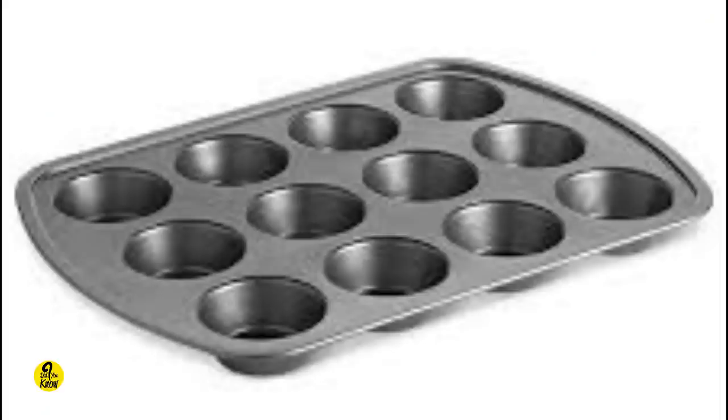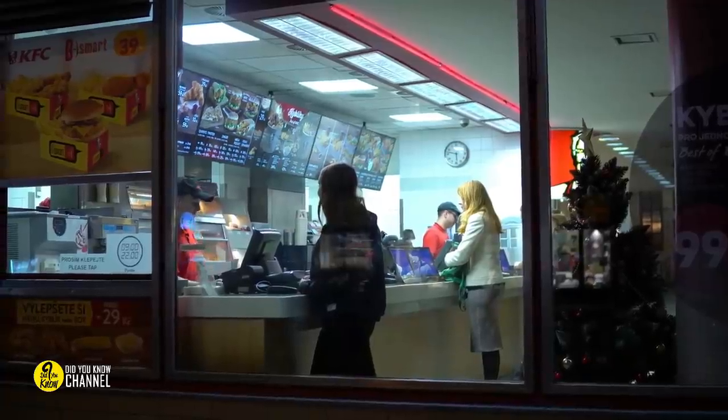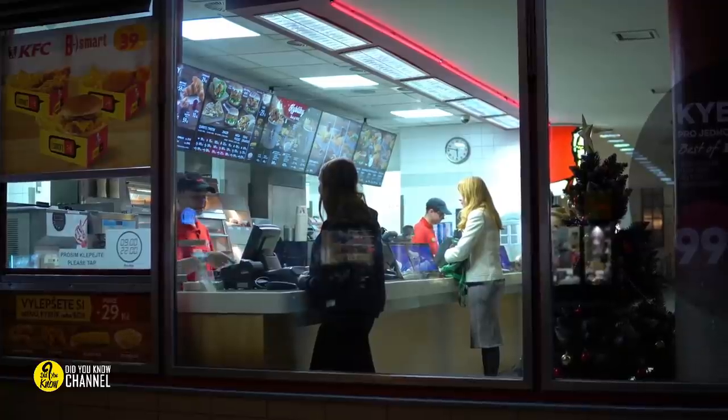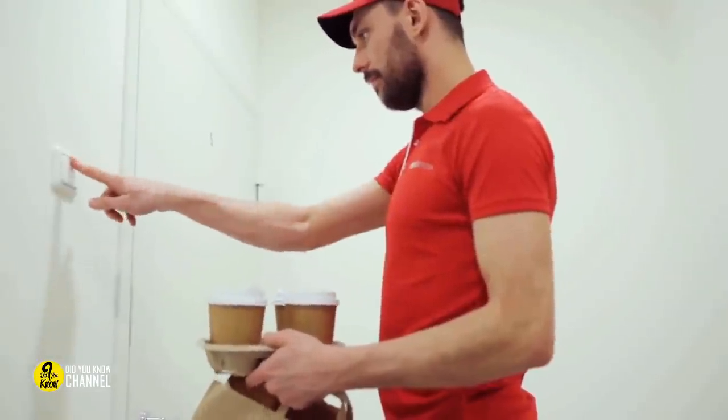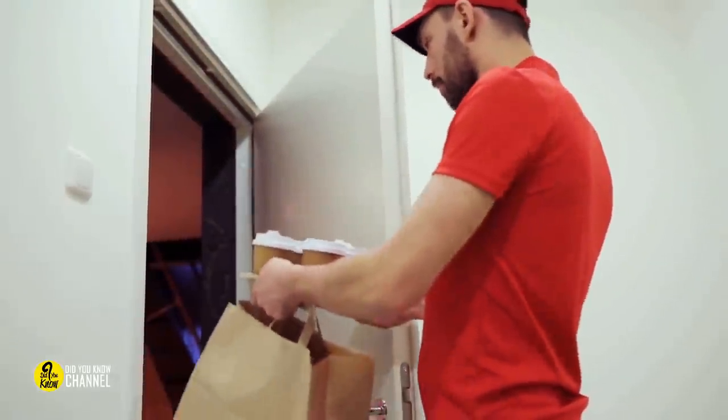Use muffin pans as cup holders: if you're going to pick up a large fast food order, make sure you have a muffin pan and a basket with you. It makes a massive and comparatively more durable soft drink holder. Be sure not to forget this hack next time you go out and make a large order.